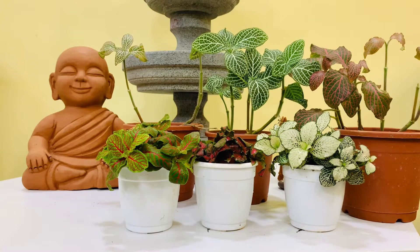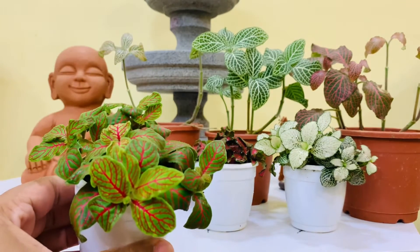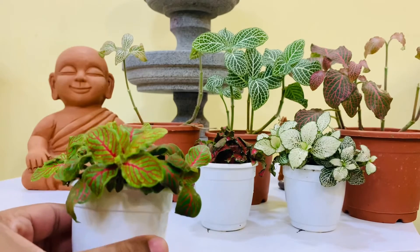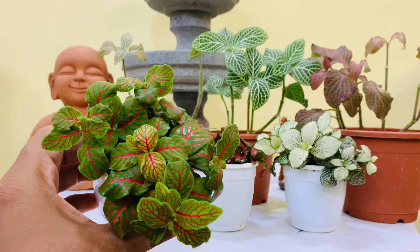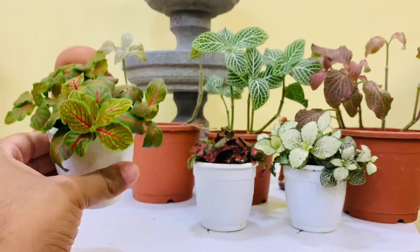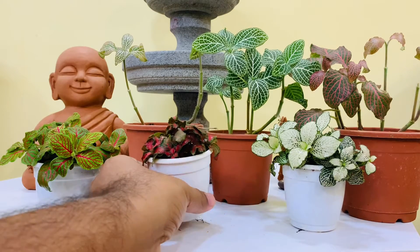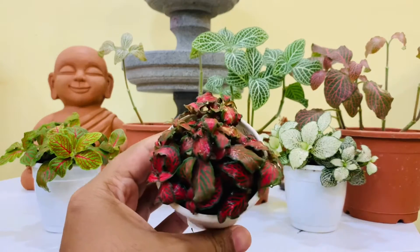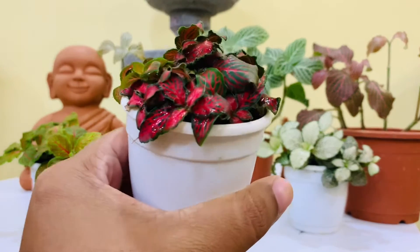Hello everyone, this is Sharath here and welcome to the second episode of 365 days of plants. Our plant for today is the Fittonia. Fittonias are compact plants with striking patterned foliage. They are fairly easy to care for and can tolerate a range of lighting conditions, and they like to be kept moist always. They also prefer humid environments and will benefit from regular misting.